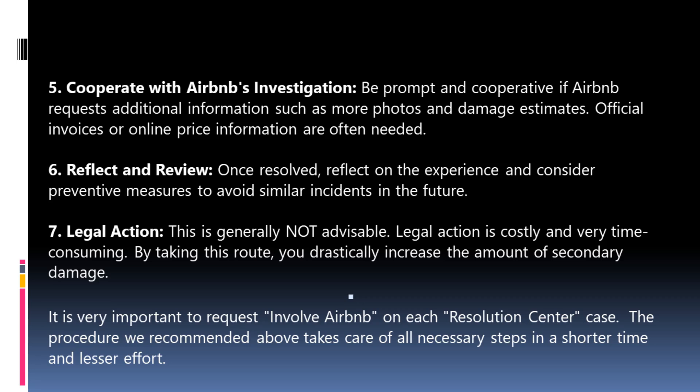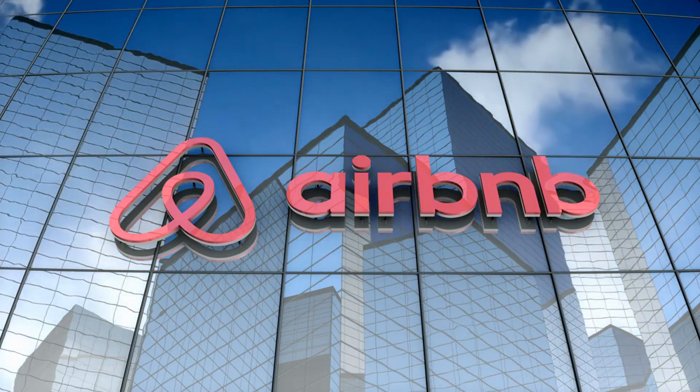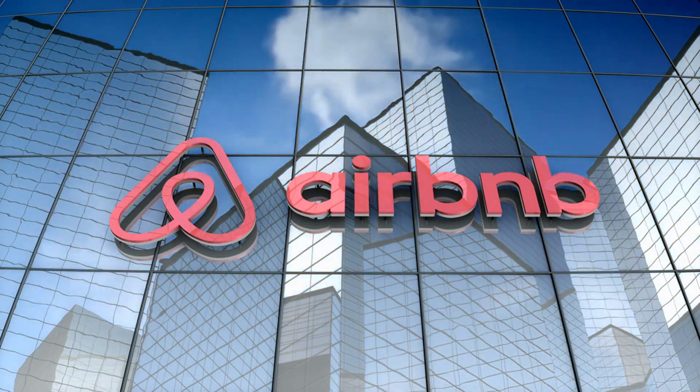Step 5: Cooperate with Airbnb's investigation. Be prompt and cooperative if Airbnb requests additional information such as more photos and damage estimates. Official invoices or online price information are often needed. Step 6: Reflect and review. Once resolved, reflect on the experience and consider preventive measures to avoid similar incidents in the future. Step 7: Legal action. This is generally not advisable — legal action is costly and very time consuming. By taking this route, you drastically increase the amount of secondary damage. It is very important to request Airbnb's involvement on each Resolution Center case.